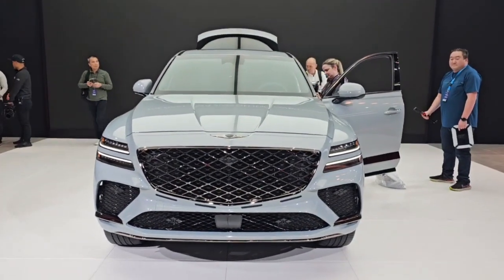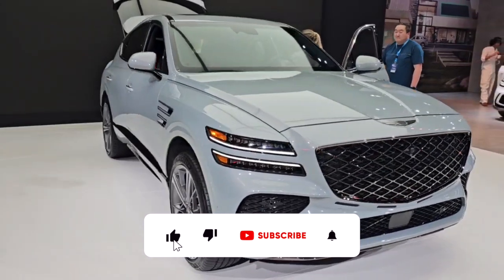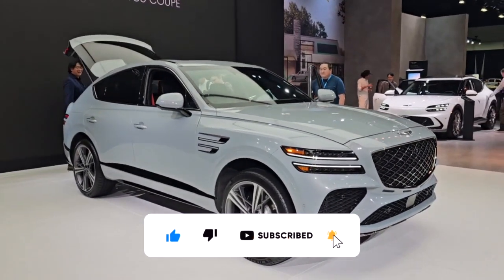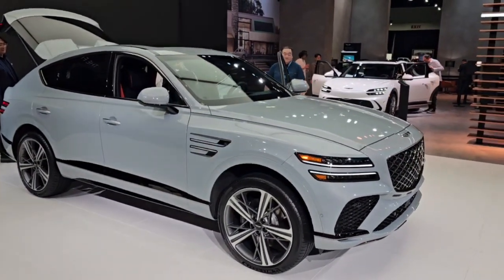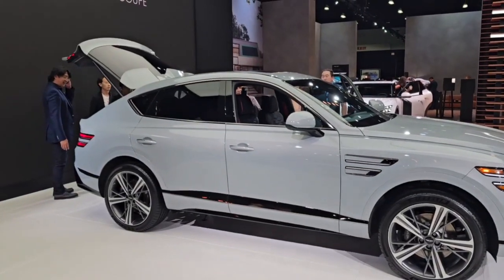Genesis is also here at the 2023 LA Auto Show, and this is the new GV80 Coupe — the sloped version of the GV80, which has also been refreshed for 2025.